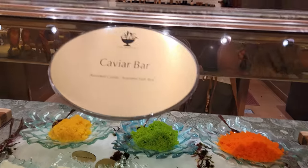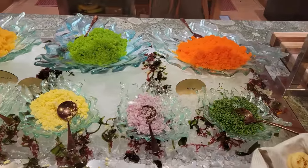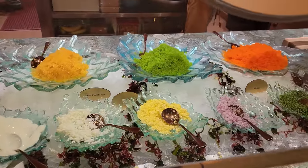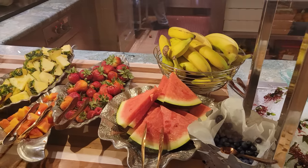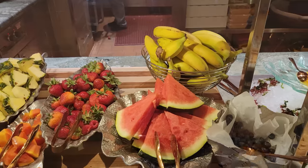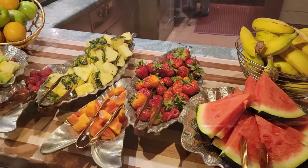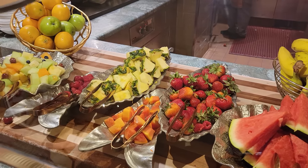And this is the caviar bar — assorted rose and caviars here, very beautiful looking, nice colors. Here is the fresh fruit section: bananas, watermelons, blueberries, strawberries, some pineapple back there, as well as some fruit salad and apples.